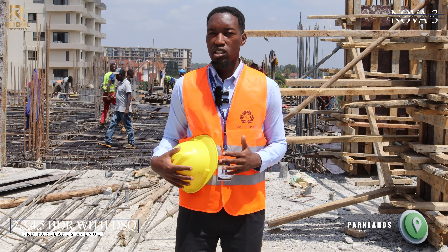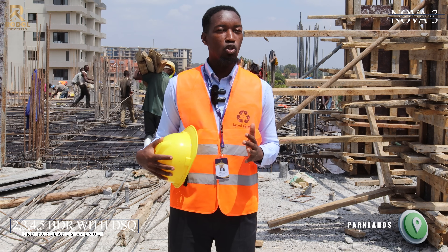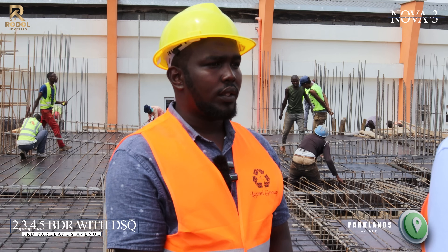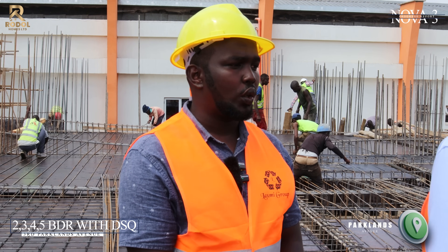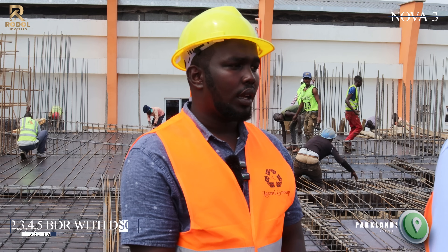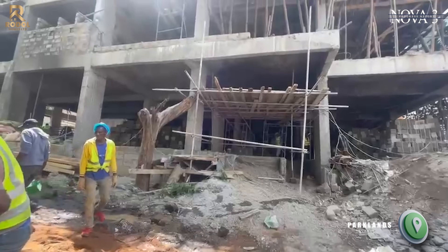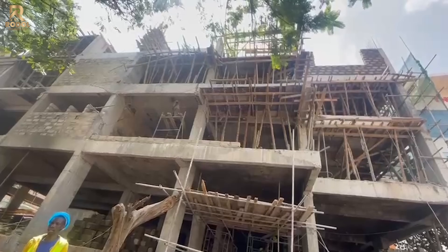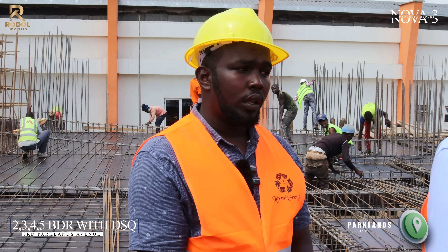This apartment contains two, three, and four bedroom units, and it also has a five bedroom apartment. It goes up to 18 floors. My name is Abraham Ismail Adam, I'm the site engineer for Nova 3, which is located at Parklands. This is a residential apartment — we have five bedroom units, four bedroom units, three bedroom, and also two bedrooms, and all the bedrooms have a DSQ.